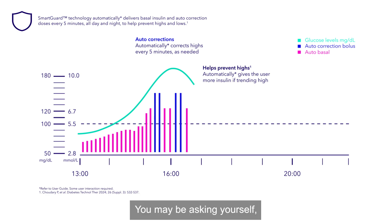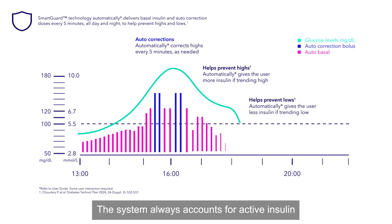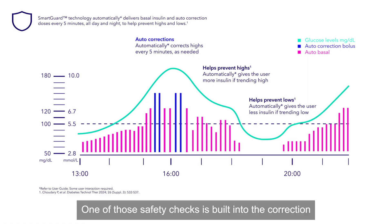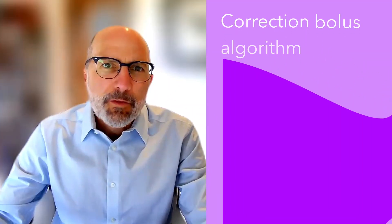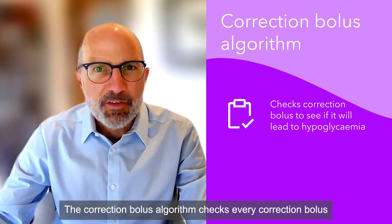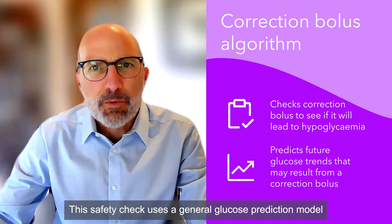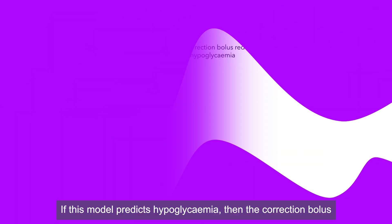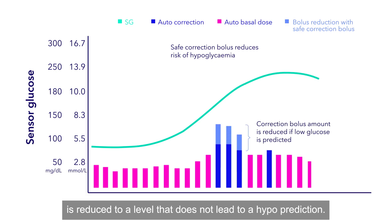You may be asking yourself, how does the system ensure that it doesn't deliver too much bolus insulin that can result in hypoglycemia? The system always accounts for active insulin and includes safety checks embedded within the SmartGuard algorithm. One of those safety checks is built into the correction bolus algorithm, which checks every correction bolus to see if it can potentially lead to hypoglycemia. If the model predicts hypoglycemia, then the correction bolus is reduced to a level that does not lead to a hypoprediction.